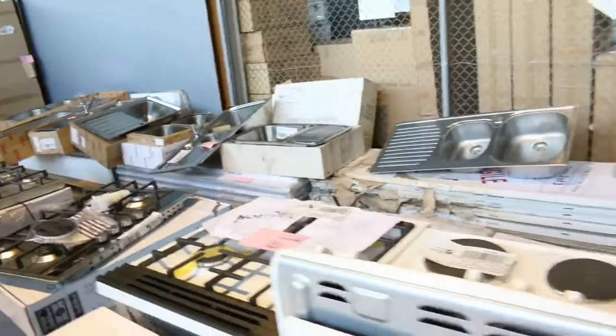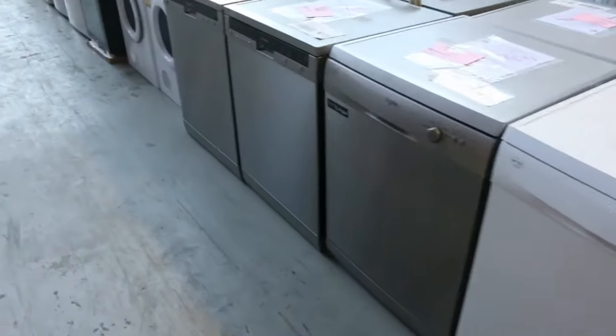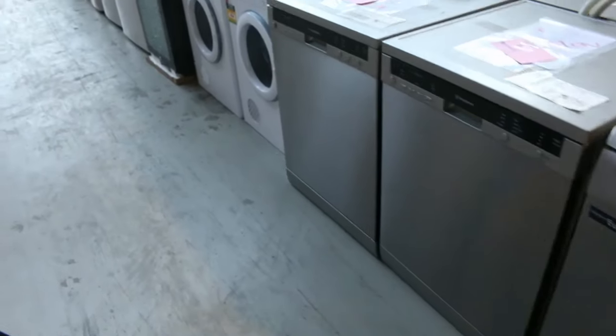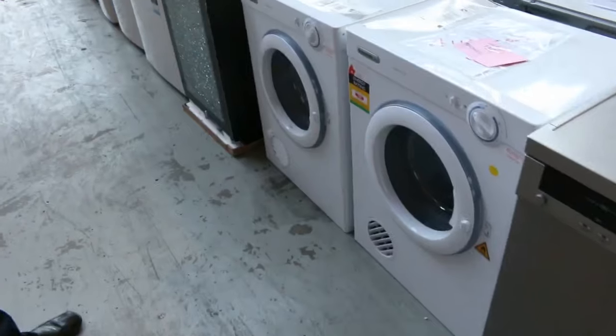Have a look at all the dishwashers as well — stacks and stacks of dishwashers. Dishlex and Westinghouse, two top name brands, and I think we've got at least a dozen in tomorrow. Really beautiful looking Dishlex and Westinghouse dishwashers.